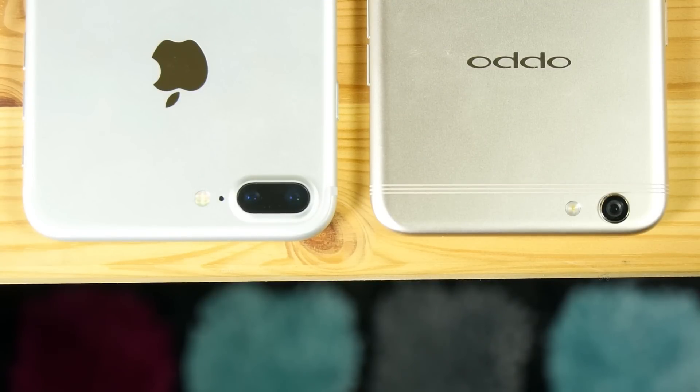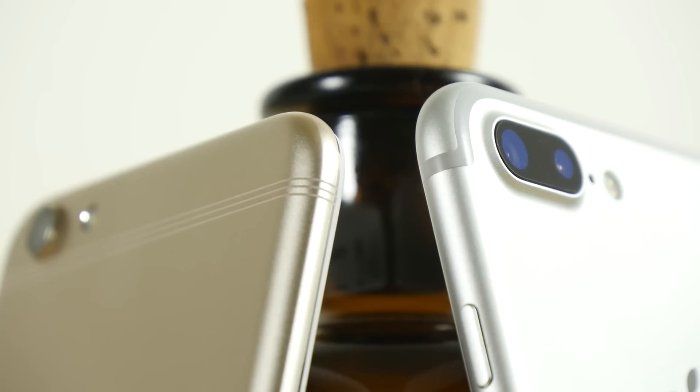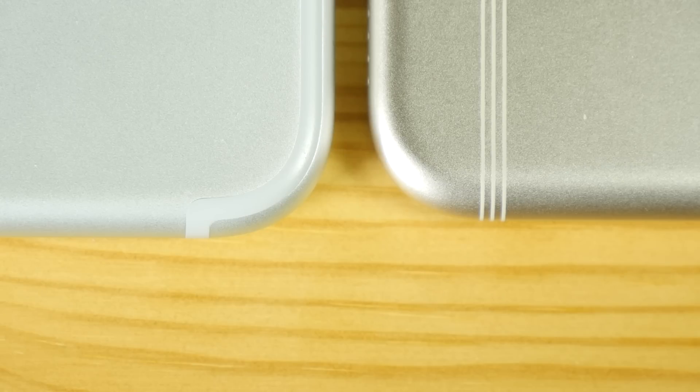The truth is, if Apple had come out with this 6-string antenna design, the internet literally would have fallen apart. Instead, we're going to have to wait for the iPhone 8, when Apple totally steals this idea from Oppo, for the internet to break and everyone to go, 'oh damn, look what Apple just did with all-metal frames,' and then everyone will have just forgotten that Oppo did it first.